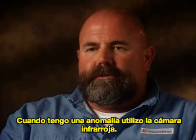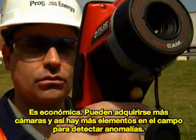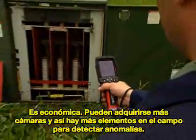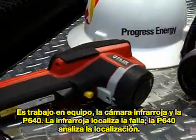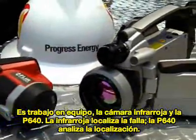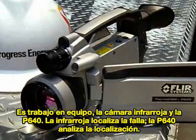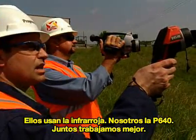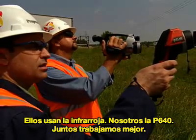Today I had the opportunity to use the InfraCam. They're more affordable — you can buy more cameras for the money and get more cameras out in the field on the trucks where they need them. Teamwork would be an InfraCam and a P640: the InfraCam would find the location, the P640 would analyze it. Our transmission guys used the InfraCam, we used the P640, and together we make it work.